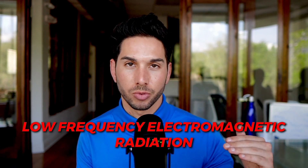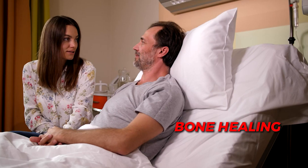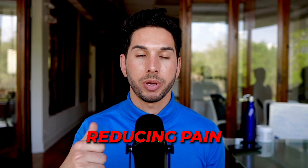PEMF, or Pulsed Electromagnetic Frequency, refers to the use of low-frequency electromagnetic radiation pulsing through your body to stimulate cell recovery. This technology has been used since the 1960s, specifically in bone healing and post-surgical healing. The indications for rapid healing have been known for a long time, dating back to the ancient Greeks, but now people are starting to use it for other cases such as reducing pain for people with arthritis or back pain.